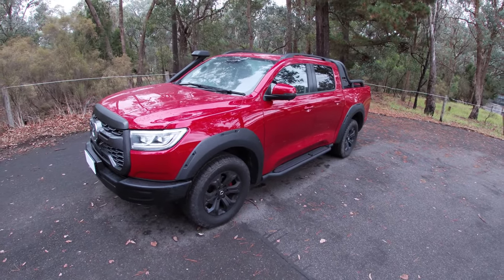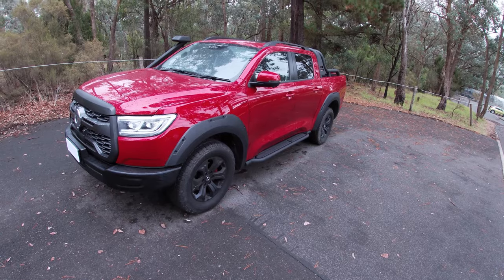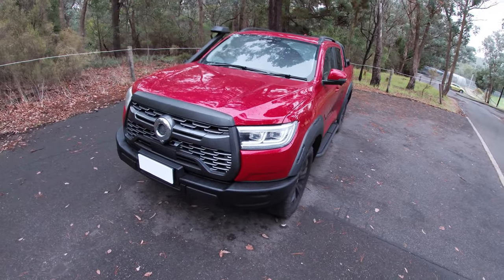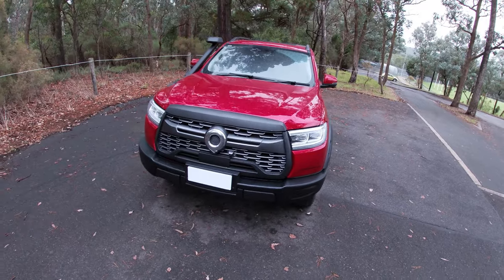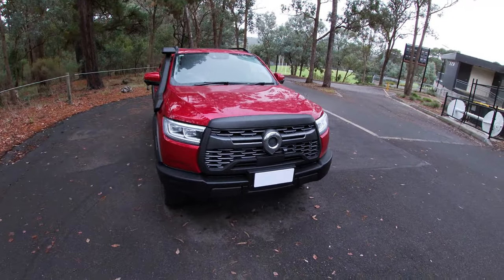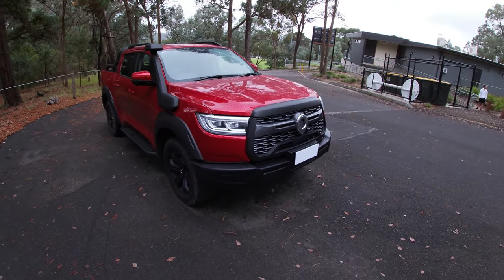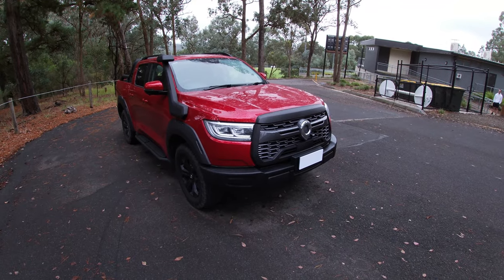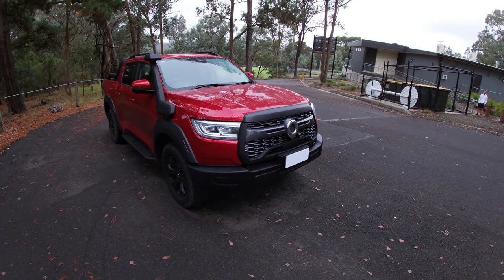Looks are subjective but I reckon this is a pretty handsome looking vehicle. In terms of its key dimensions — length, width and height — it's slightly larger than a Ford Ranger dual cab ute. So it's a big bruiser, and I think they've done a pretty good job refining this into a package with serious off-roading in mind.